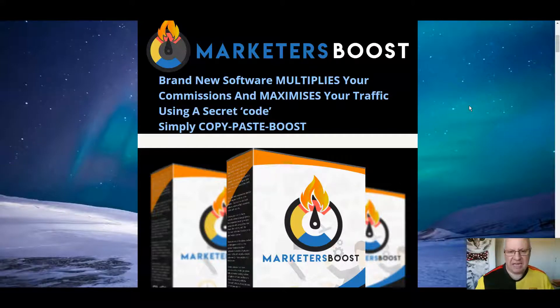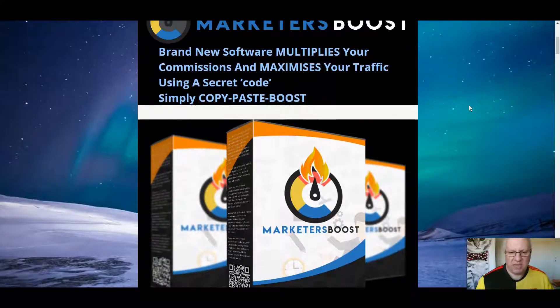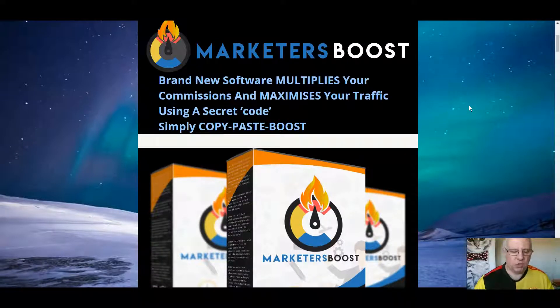What it essentially is, is a new software suite with lots of great tools that you can use to boost your conversion rates, whether you're selling directly from your own website, whether you've got an e-commerce store like Shopify, or whether you're building ordinary landing pages on something like ClickFunnels or any other page builder. It's a simple line of code that you plug into any of those websites, and that will enable you to have all of these different tools that will boost your conversions.